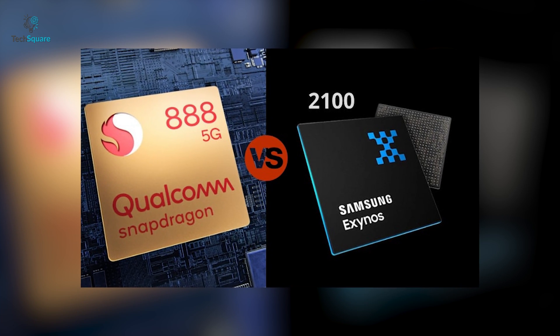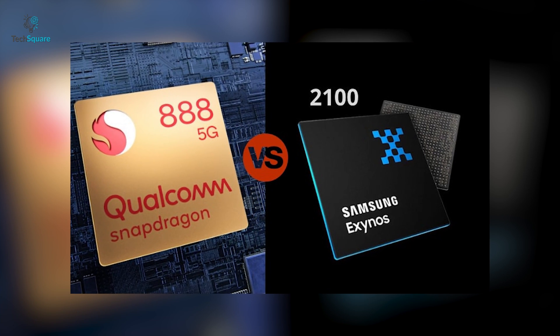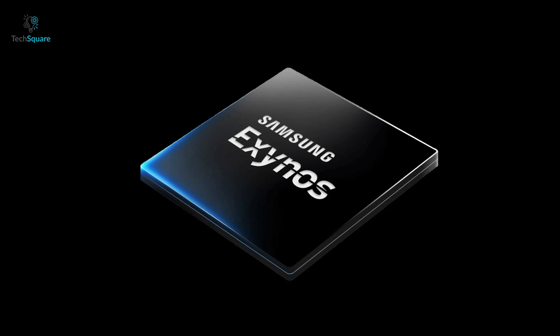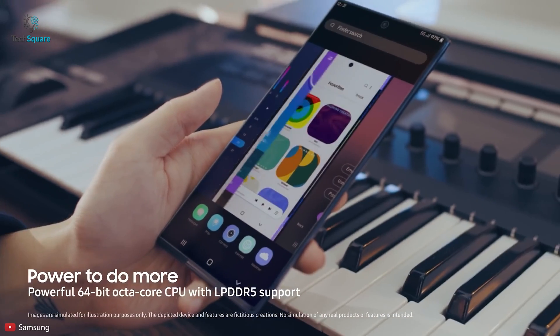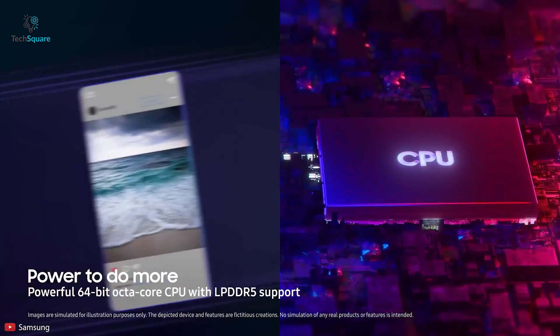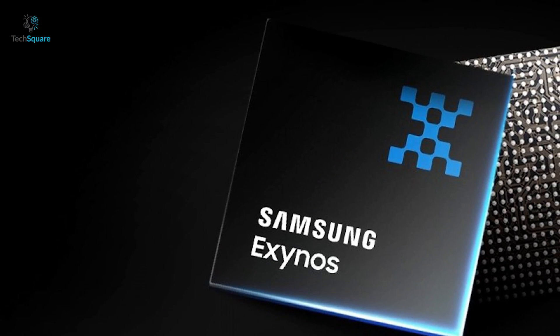The CPU architecture of both chipsets is the same, but the Exynos 2100 has better clock speeds in comparison to the Snapdragon 888. So in terms of CPU performance, Exynos 2100 wins the title.